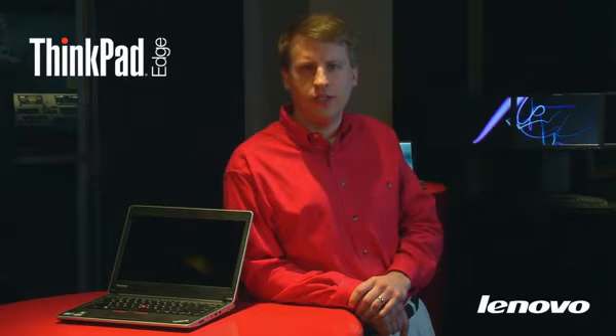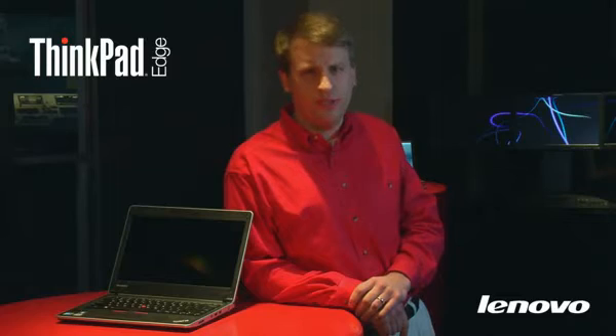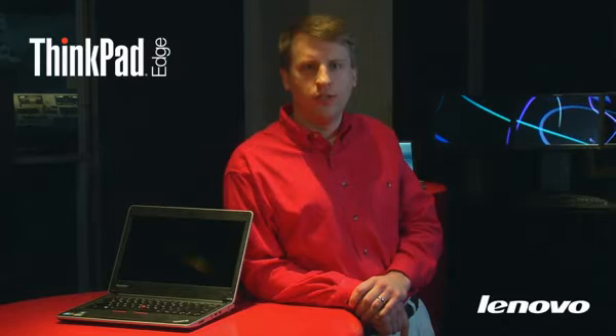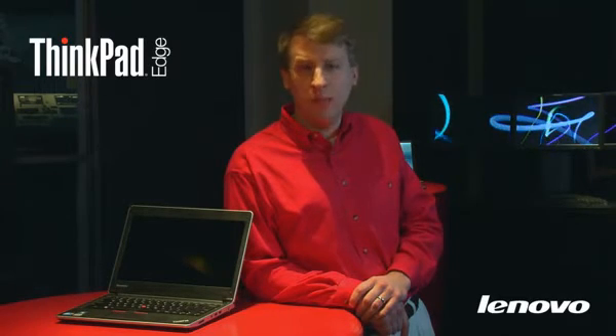Against its competitors, the ThinkPad Edge has some significant advantages. First, it has the industry-leading ThinkPad keyboard for incredible touch and feel. It features dual pointing, including Lenovo's TrackPoint pointing technology, and its touchpad is multi-touch enabled so that you can use familiar gestures built into Windows. Should you accidentally spill, its spill-resistant keyboard will help prevent damage.